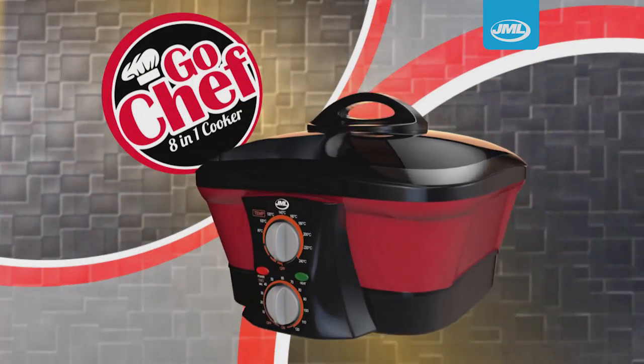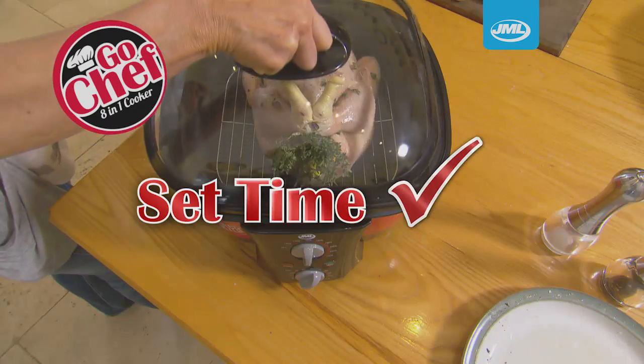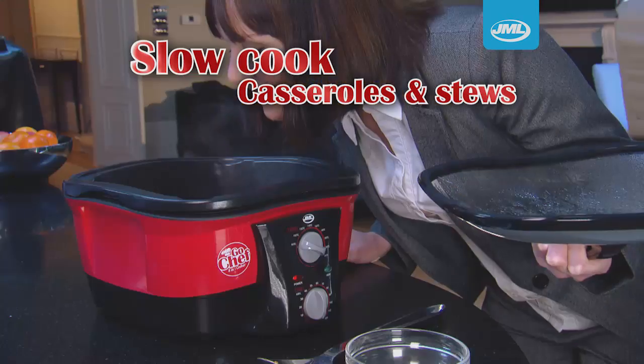All of this in one machine, plus it's so easy to use. Simply set the temperature and time and that's it. You can even set it at a low heat and slow cook casseroles and stews to enjoy at the end of the day.